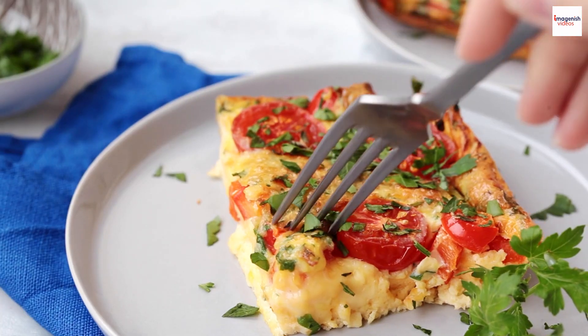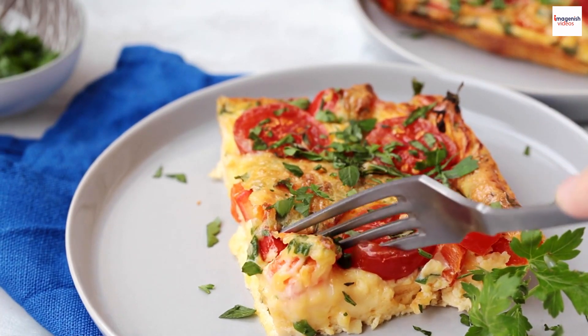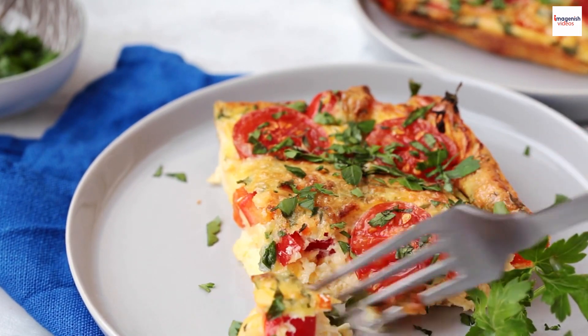Hey, food enthusiasts! Welcome back to our channel, where we explore the intriguing and lesser-known facts about your favorite dishes.